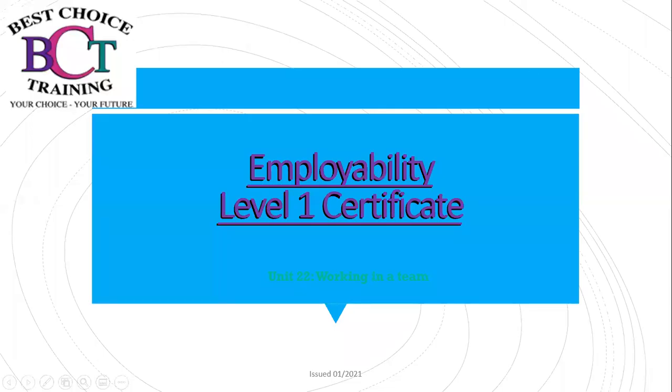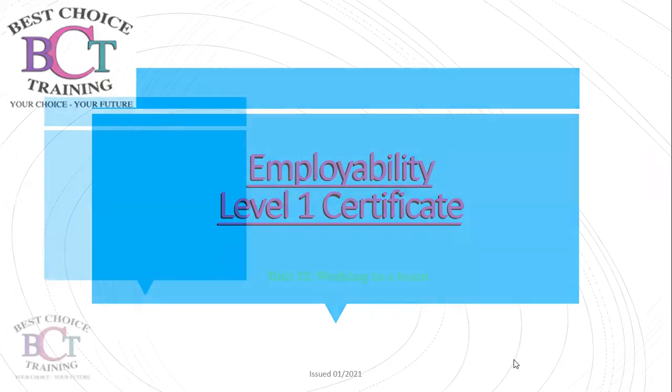Welcome back to another Employability Level 1 Certificate. Today we'll be looking at Unit 22: Working in a Team, and this is part three.